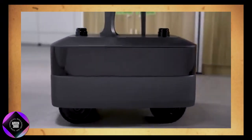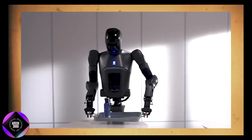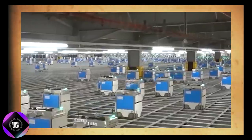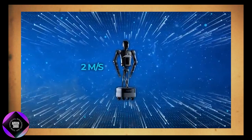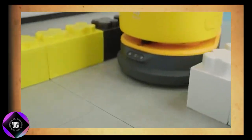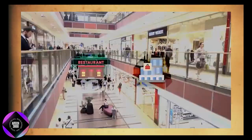These wheels are not just for show — they provide the robot with precise, omnidirectional movement, enabling it to navigate tight spaces such as busy kitchens or hospital corridors. With a top speed of 2 meters per second (7.2 kilometers per hour), it can move swiftly in busy environments like restaurants without disrupting the flow of activity.